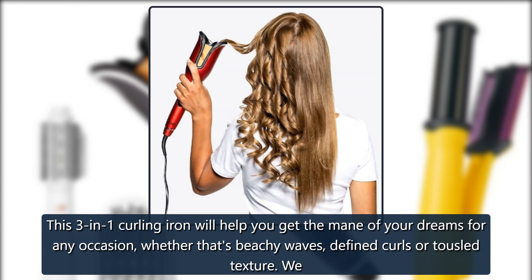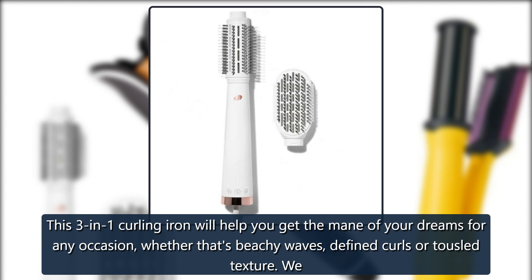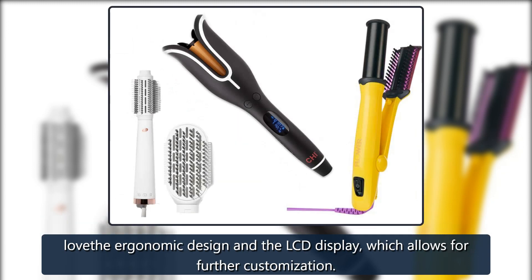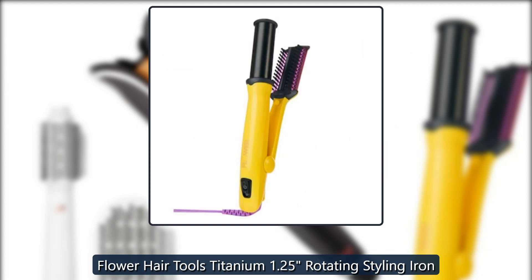Mood Starter Kit: this 3-in-1 curling iron will help you get the mane of your dreams for any occasion, whether that's beachy waves, defined curls, or tousled texture. We love the ergonomic design and the LCD display, which allows for further customization. $99 on Amazon.